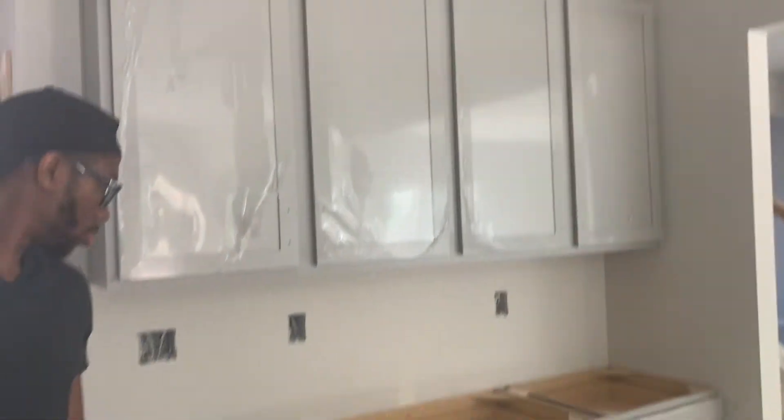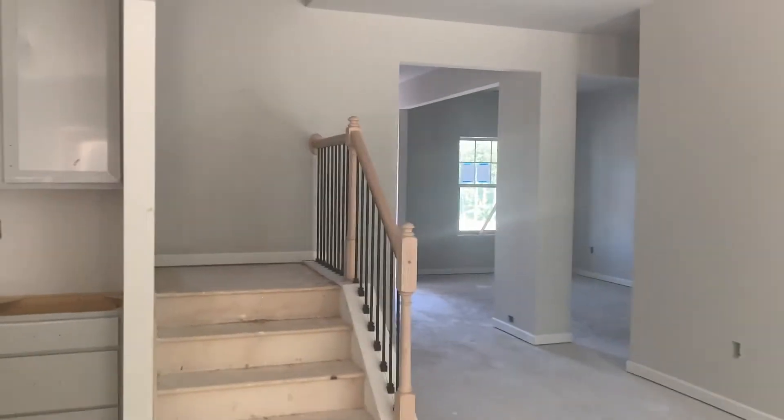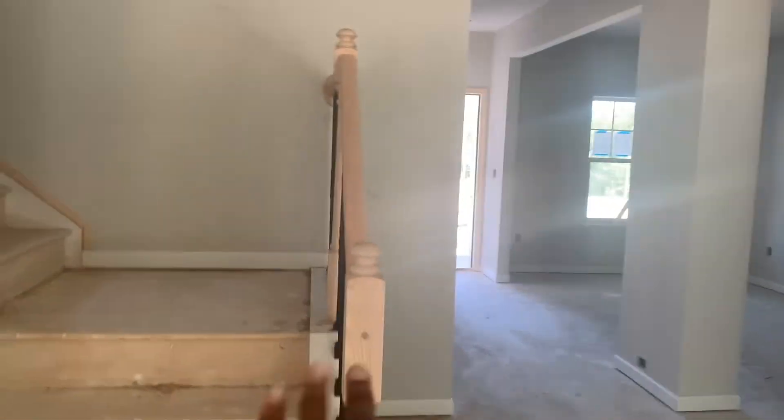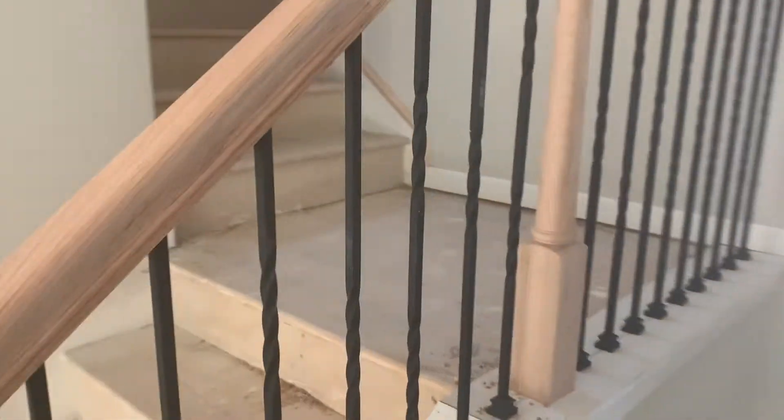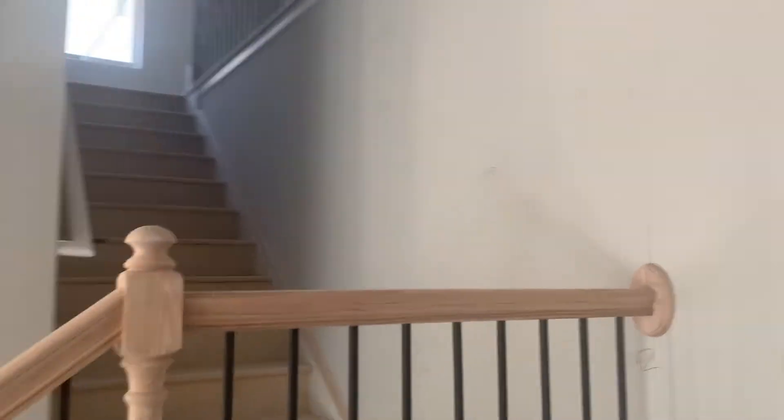We got the doors on the cabinets! Oh my gosh, babe — that was so good. I'm so glad we got it, baby.